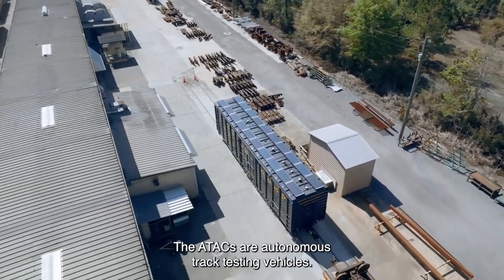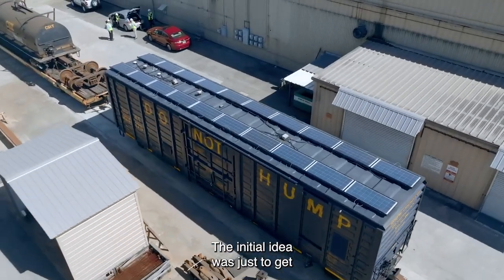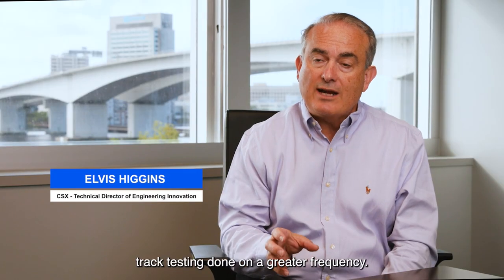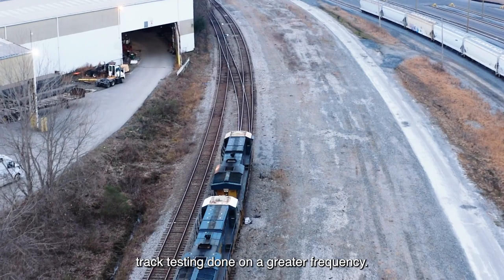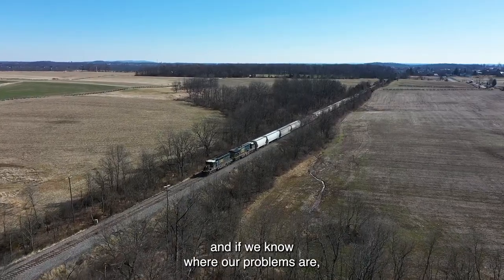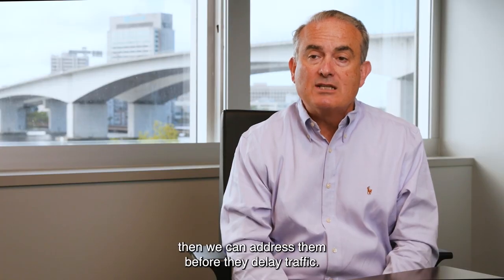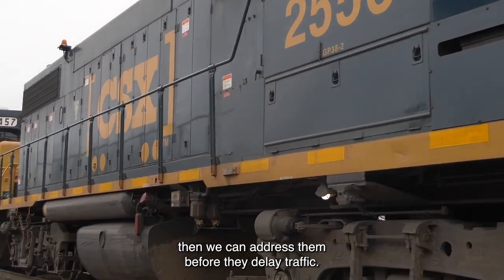The ATACs are autonomous track testing vehicles. The initial idea was just to get track testing done on a greater frequency. The safer the track, the better condition that we maintain the track, and if we know where our problems are, then we can address them before they delay traffic.